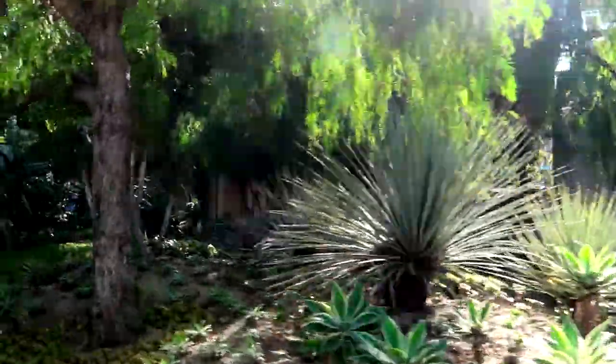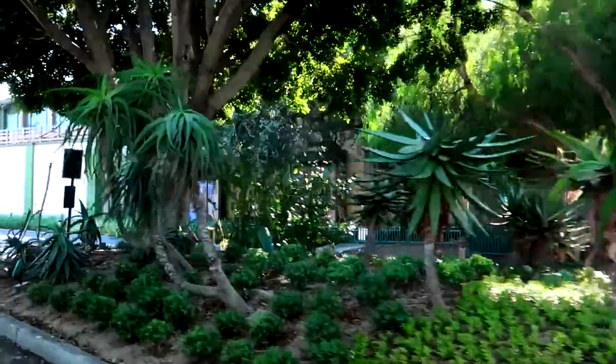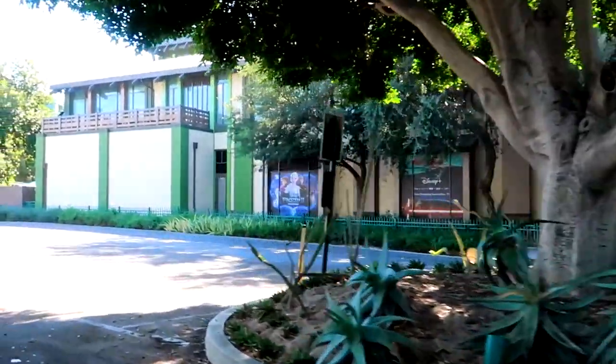Thanks for traveling with us today and we hope you have a happy and memorable visit to the Disneyland Resort.